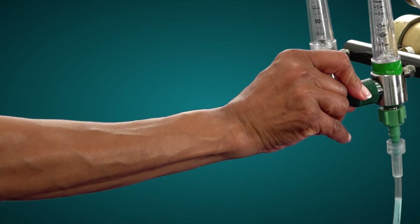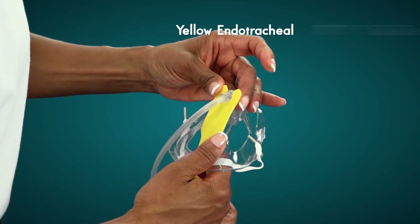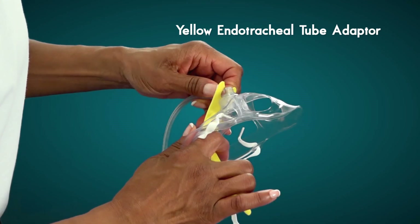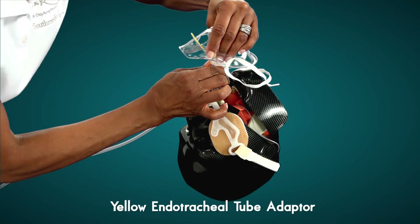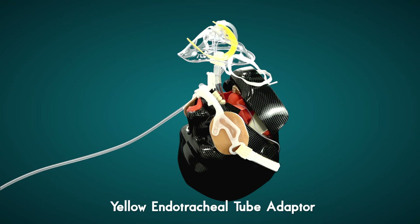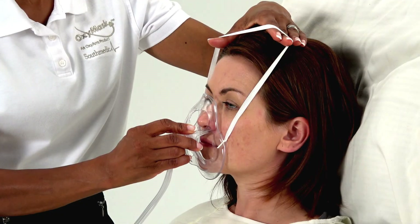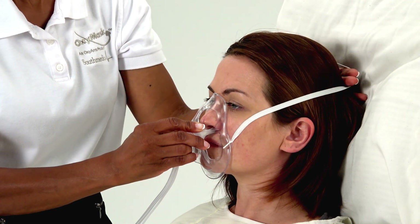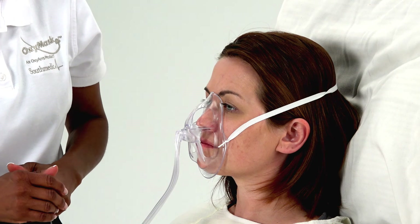A properly fitted and positioned mask will obtain the best end-tidal CO2 waveform. A yellow endotracheal tube adapter is available upon request and can easily be attached to the OxyMask ETCO2. This adapter attaches directly to the connector of the endotracheal tube or laryngeal mask to provide oxygen to the spontaneously breathing intubated patient while monitoring their expired CO2. Once the patient is extubated, remove the yellow adapter and place the OxyMask ETCO2 directly on the patient's face to deliver oxygen therapy and continue to monitor expired CO2.